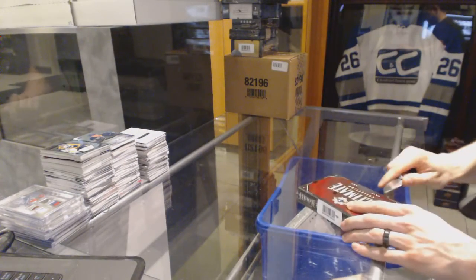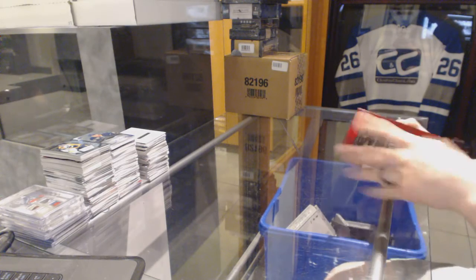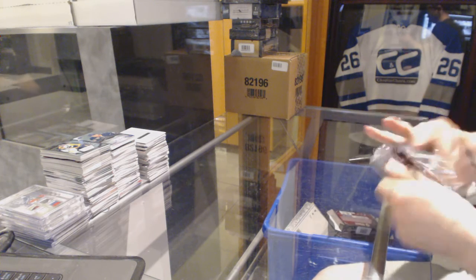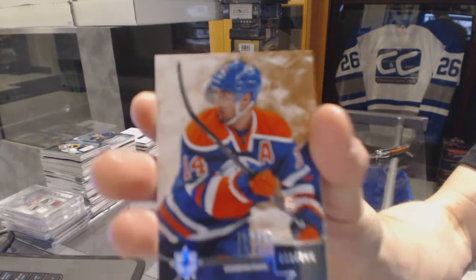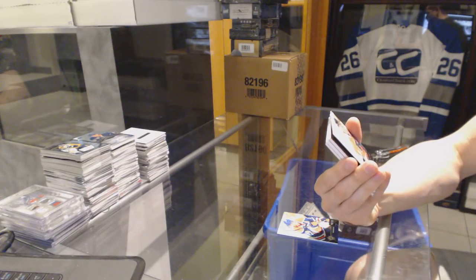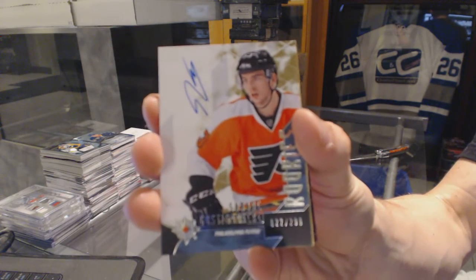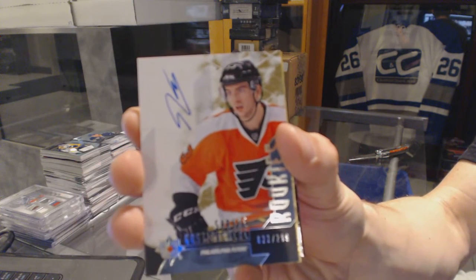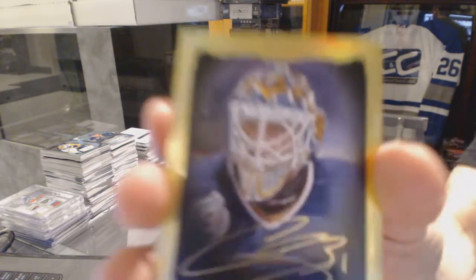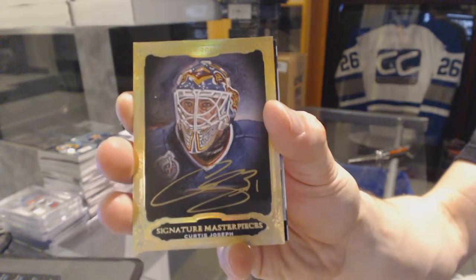Now into the 14-15 Ultimate. We've got a base card numbered to $2.99 for the Edmonton Oilers — Jordan Eberle. Rookie autograph number 22 of $2.99 for the Philadelphia Flyers — Shane Gostisbehere. And a signature masterpieces for the St. Louis Blues — Curtis Joseph, Cujo signature masterpieces for the Blues.